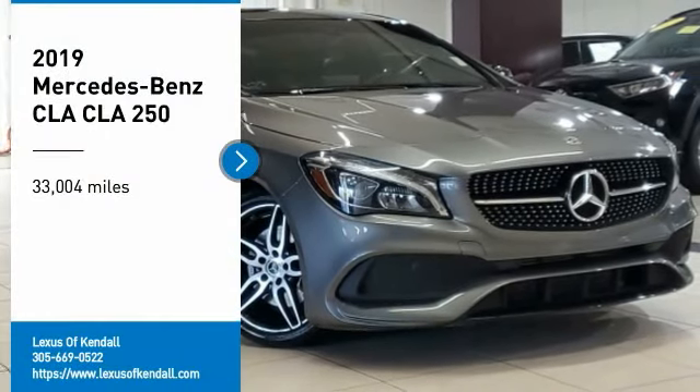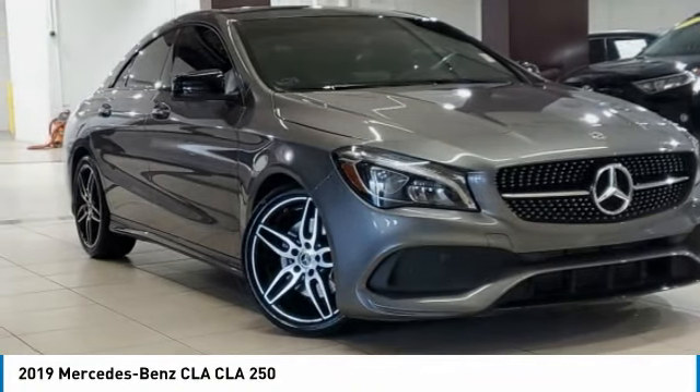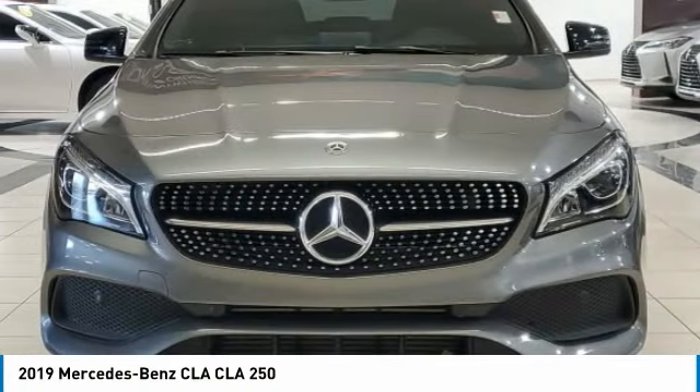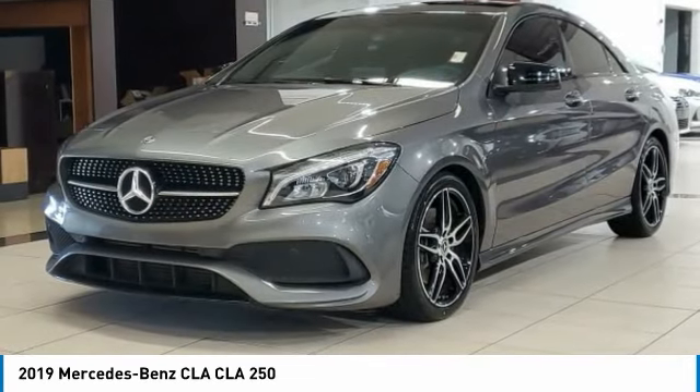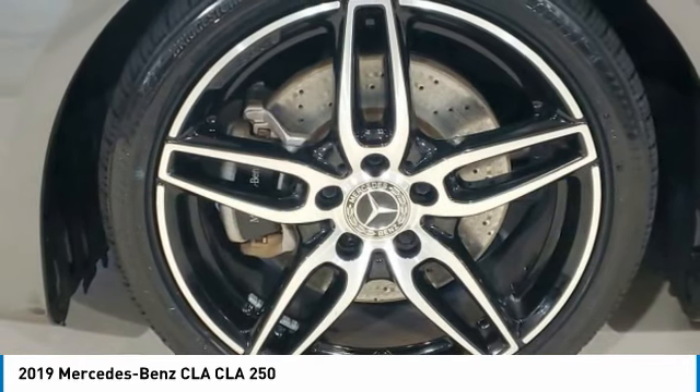Stop by and take a look at the 2019 CLA. The CLA comes with impressive handling, excellence, and luxury interiors. It has amazingly sleek lines, which also reduces the coefficient of drag to minimal, making it very aerodynamic.